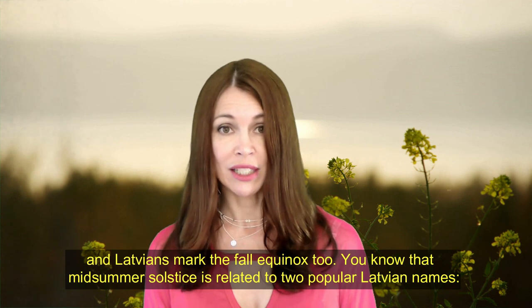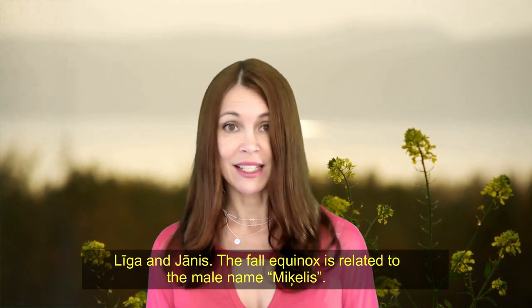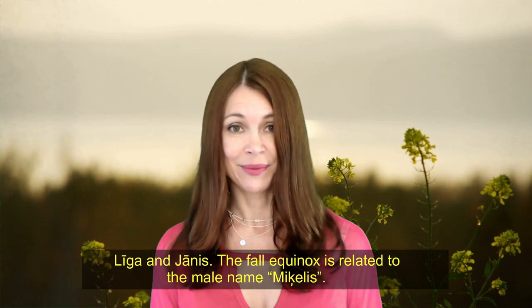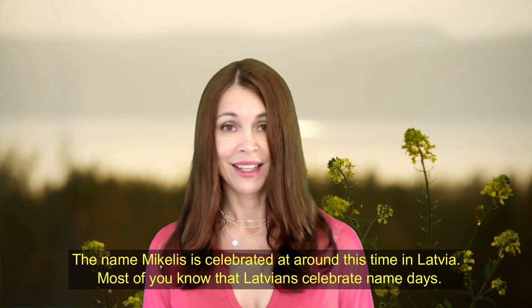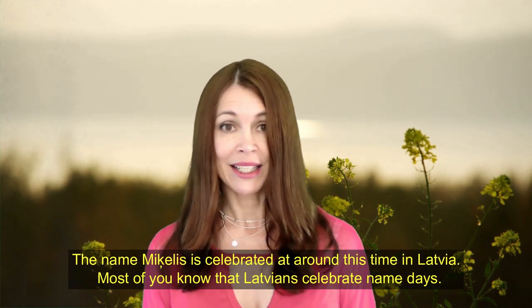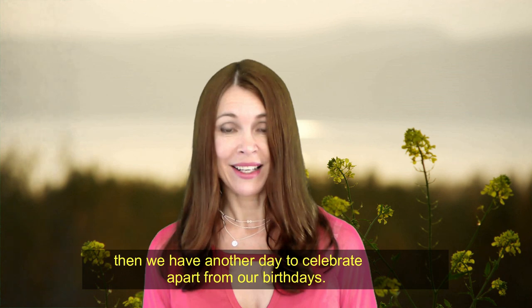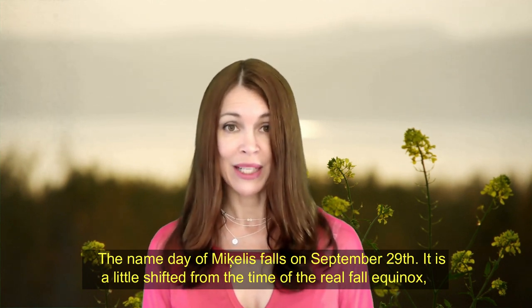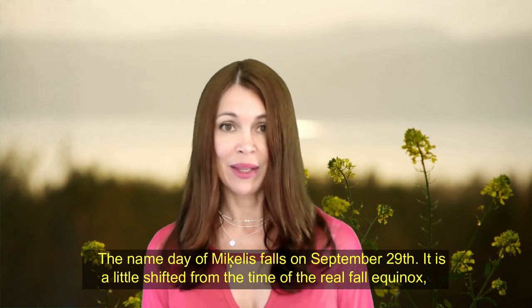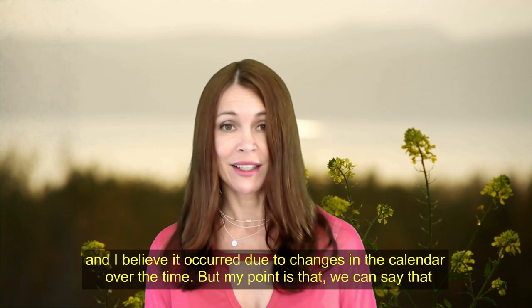You know that the midsummer solstice is related to two popular Latvian names, Līga and Jānis. The fall equinox is related to the male name Miķelis. The name Miķelis is celebrated at around this time in Latvia. Most of you know that Latvians celebrate name days — if our parents have given us Latvian names included in the Latvian name day calendar, then we have another day to celebrate alongside our birthdays. The name day of Miķelis falls on September the 29th, a little shifted from the real fall equinox, and I believe it occurred due to changes in the calendar over time.